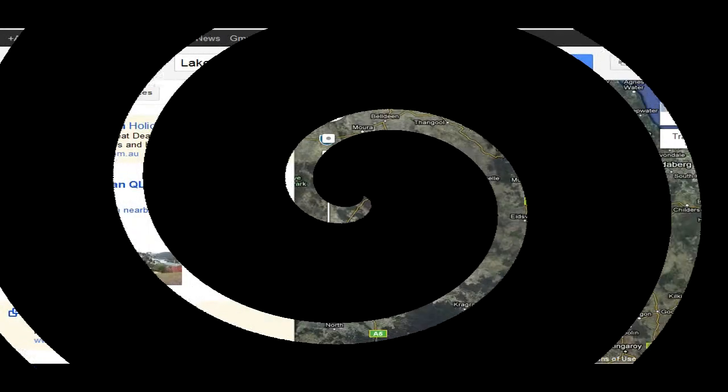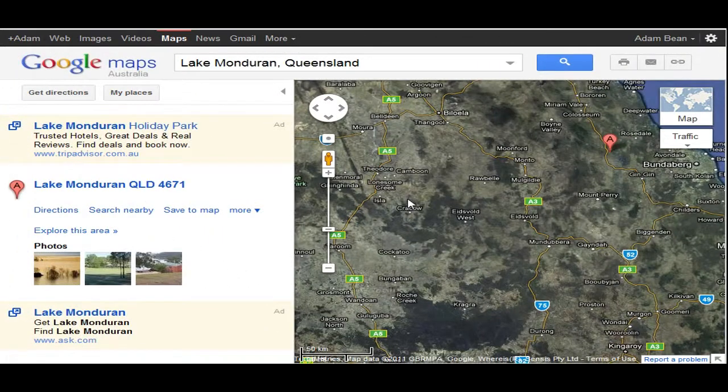So you can get up there and bag yourself a great barra as well. We'll jump on the computer right now and have a look at their site. Lake Mondrian is on the way up to Central Queensland. I'm a Central Queensland boy — spent a lot of time up in Gladstone — just north of Gingy, about 20km I think it was. I'll have a quick look at their website as well.